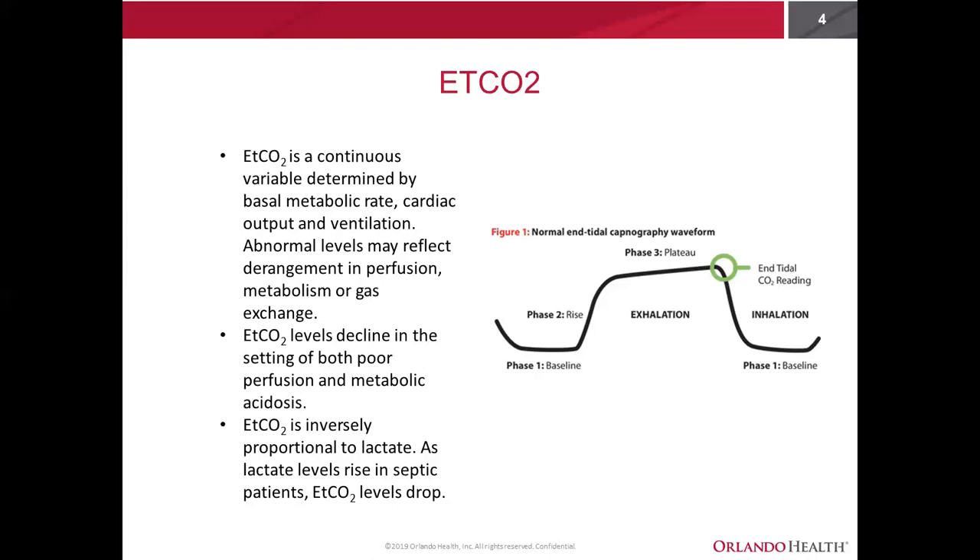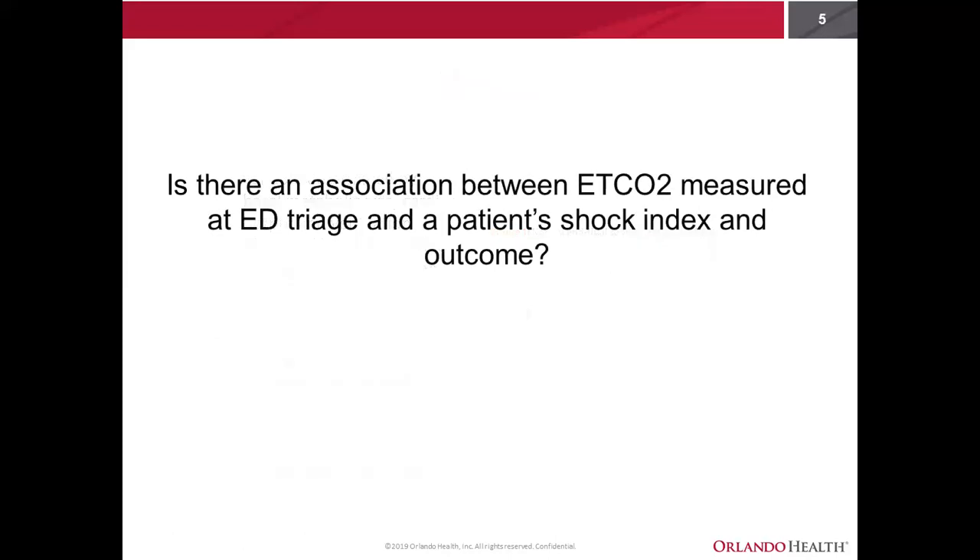We've seen that there's an inversely proportionate relationship between end-tidal CO2 and lactate, meaning as lactic acid levels rise in septic patients, the end-tidal CO2 level drops. What we wanted to do in this study is to see if there's any relationship between shock index and end-tidal CO2. Our main question was: is there an association between end-tidal CO2 measured at ED triage and a patient's shock index and outcome?